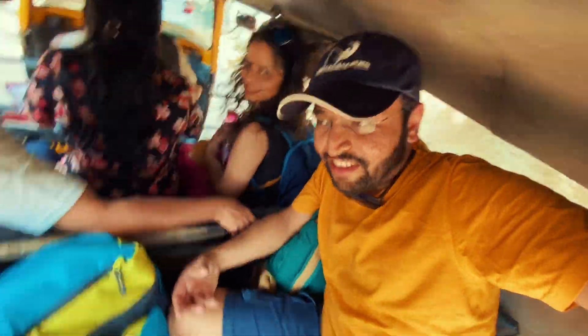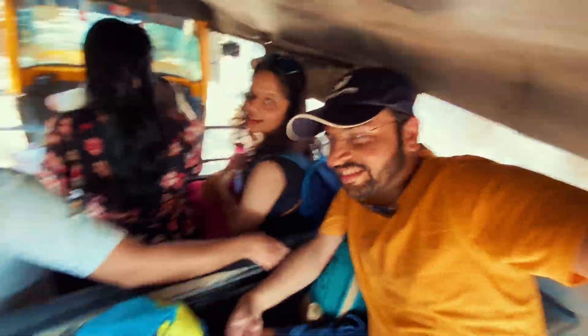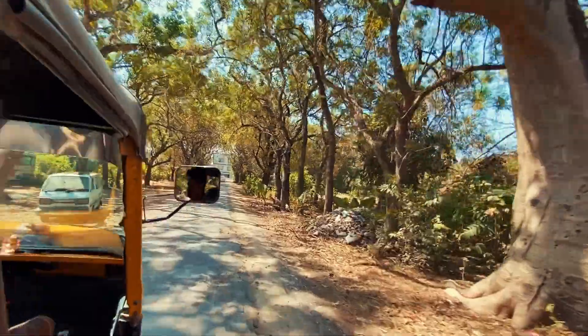We crammed ourselves and our luggage into this tuk-tuk. And now we are going to our hotel. From the jetty, we went directly to our hotel.